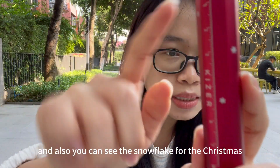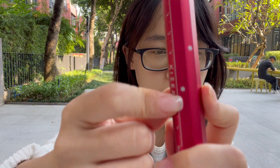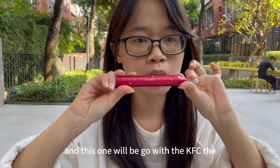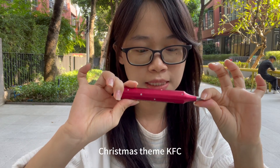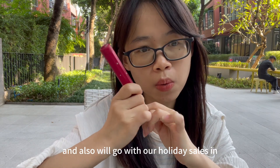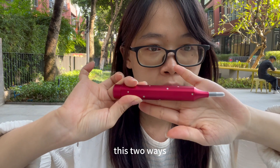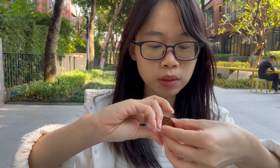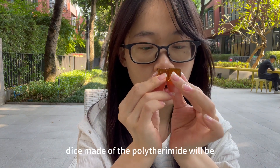You can also see the snow flag design for Christmas. This screwdriver will come with the Kaiser Christmas bundle and will also be available through our holiday sales on the Kaiser website. You can get it along with the cube in these two ways.